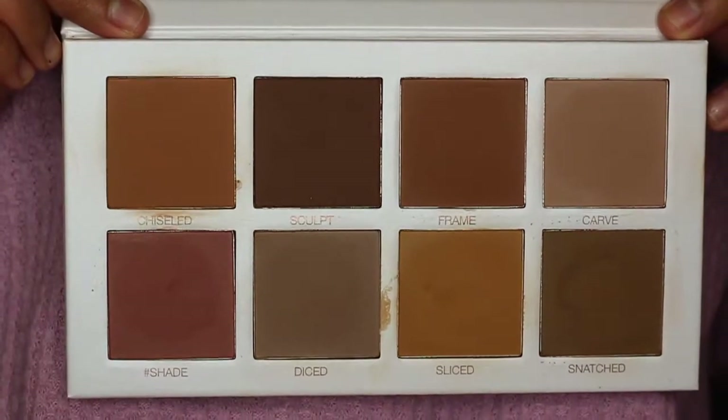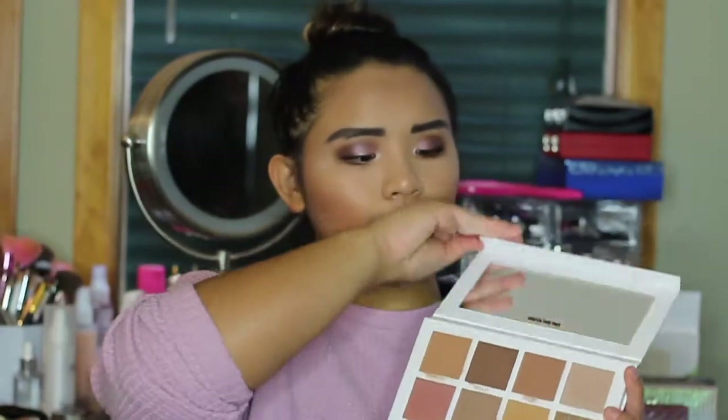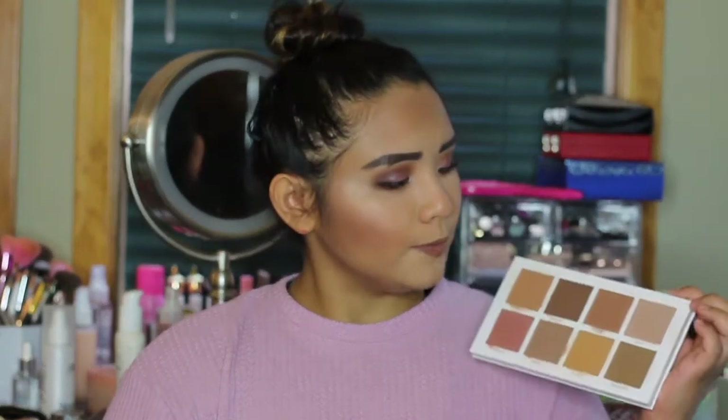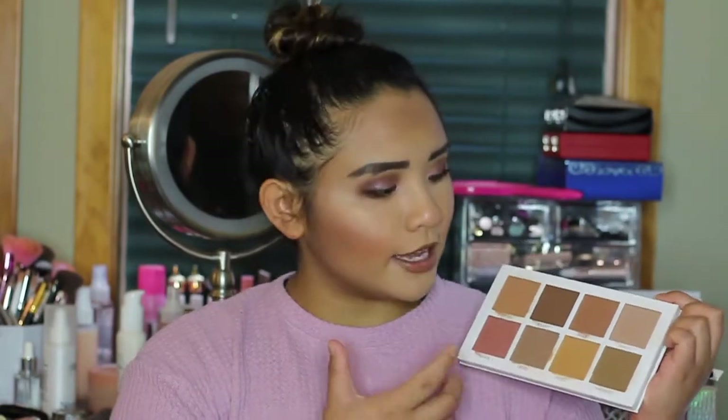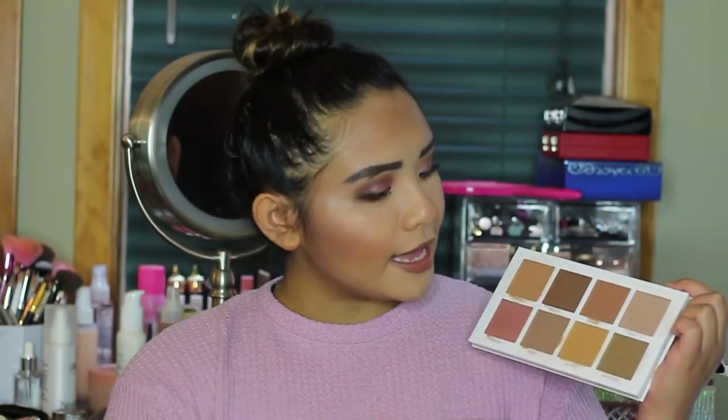Just like that blush palette, I also purchased the Scott Barnes bronzer palette. I know I've talked about this many times so I won't drag on. I was never really into bronzers before this — I just kept using my Physician's Formula. I never really experimented until I got this palette. It's a unique palette because you don't see bronzers with this red color or this yellow-brown color — really anything like this.